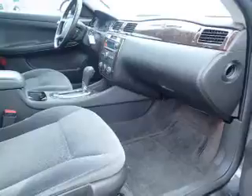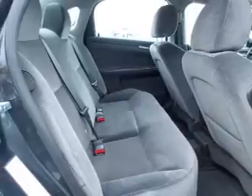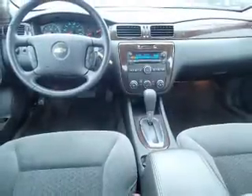Inside, you'll find an auxiliary input, steering wheel controls, push-button start, front airbags, side airbags, an adjustable tilt steering wheel, power seats, cruise control, power outlet, and air conditioning.